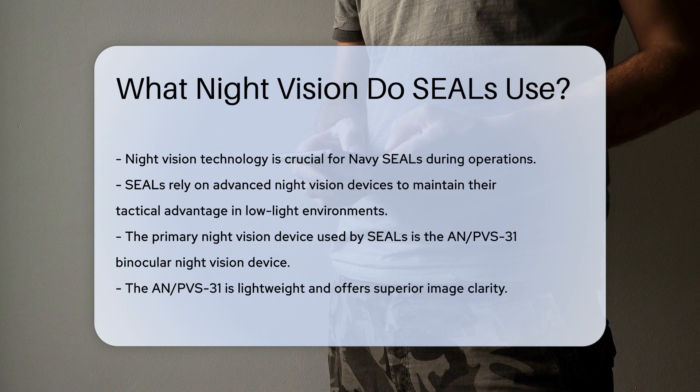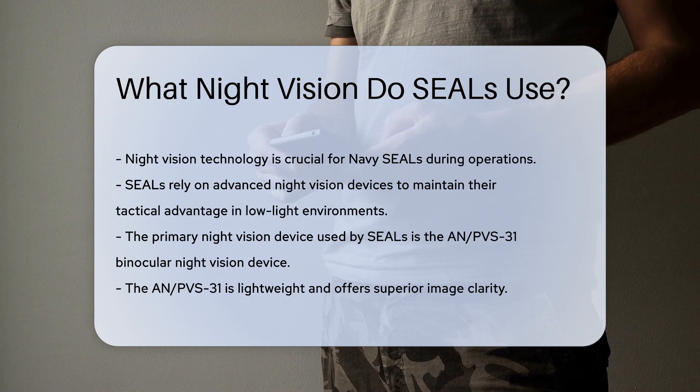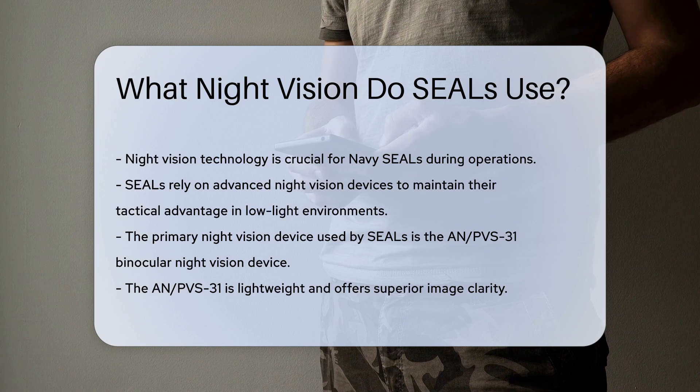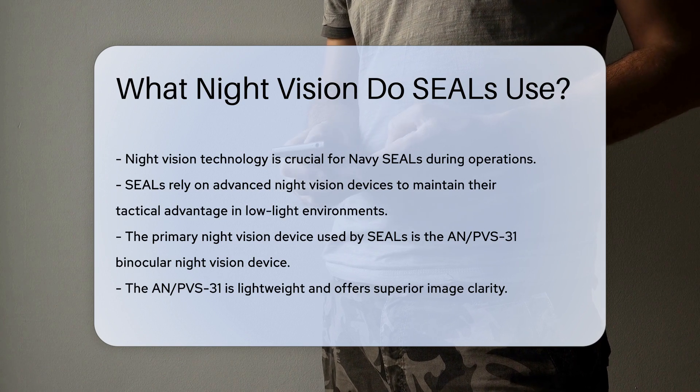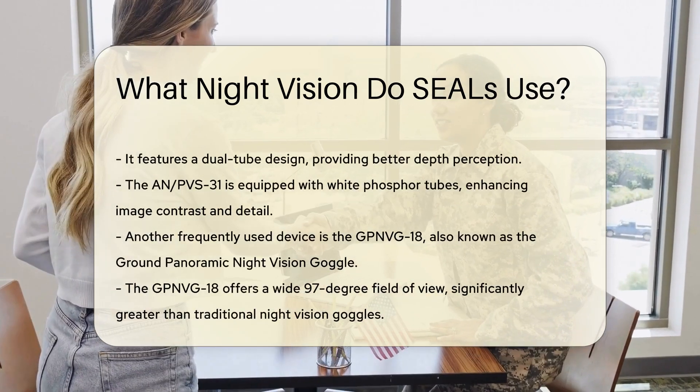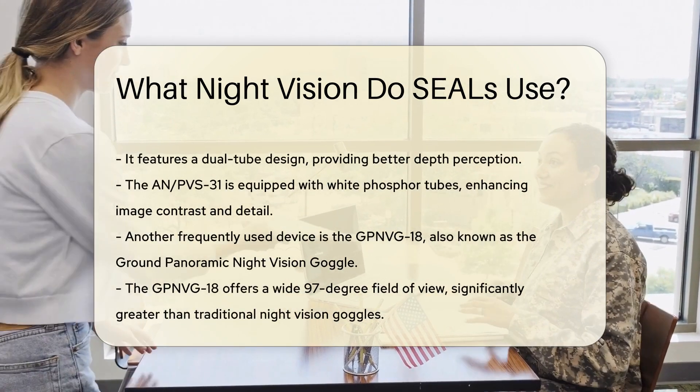Navy SEALs primarily use the AN/PVS-31 binocular night vision device. This device is lightweight and offers superior image clarity. The AN/PVS-31 features a dual-tube design, providing better depth perception. It is also equipped with white phosphor tubes, which enhance image contrast and detail.